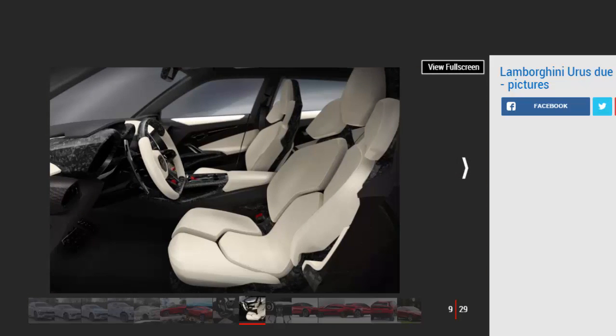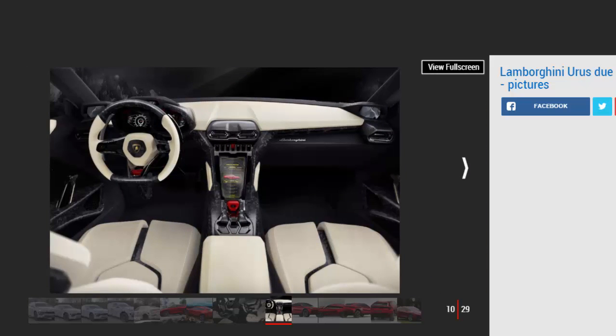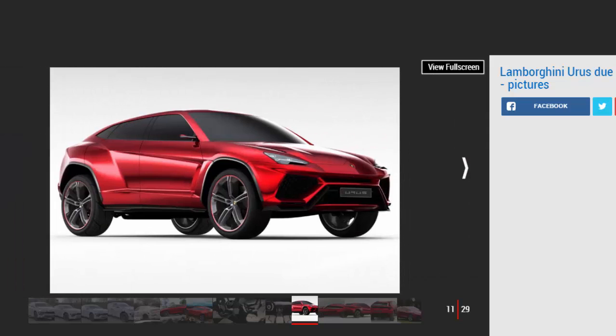The news also dispels hints that the upcoming SUV would be a plug-in hybrid as previously thought. On the hybrid subject, Winkleman said: "It is something we are thinking about, but if I had to say which is the first car that will have some form of electrification, I would immediately, blindfolded, say SUV." Lamborghini has already demonstrated its potential in this area with the Asterion concept, which appeared at the Paris Motor Show in 2014 and featured a 602 bhp V10 engine with a battery pack and twin electric motors for a total of 897 bhp.